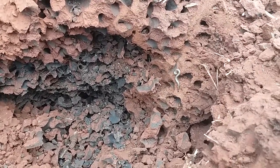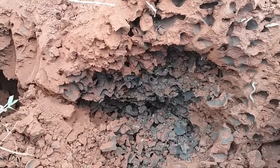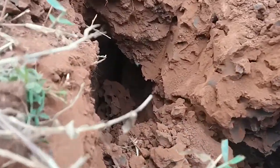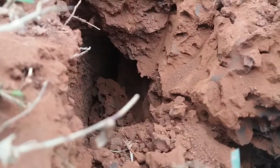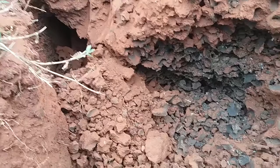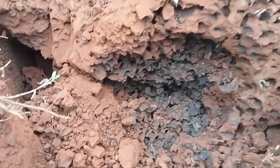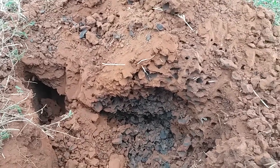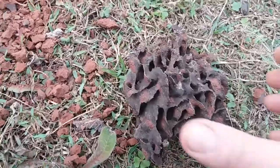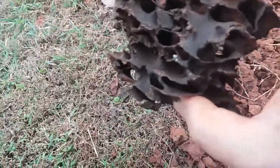That's not a worm, it's a millipede. Anyway, you can see — the camera is a little shaky — but it's hollowed out down below. What happens is the nest itself is like a ball and they hollow out around it. I don't know why, but anyway we're going to continue on with the destruction of this thing.